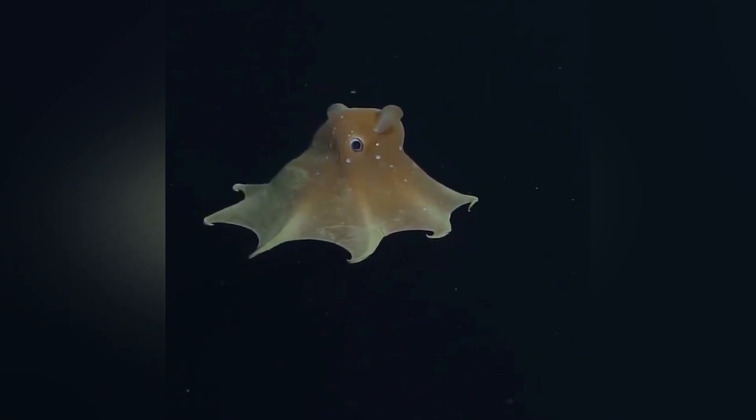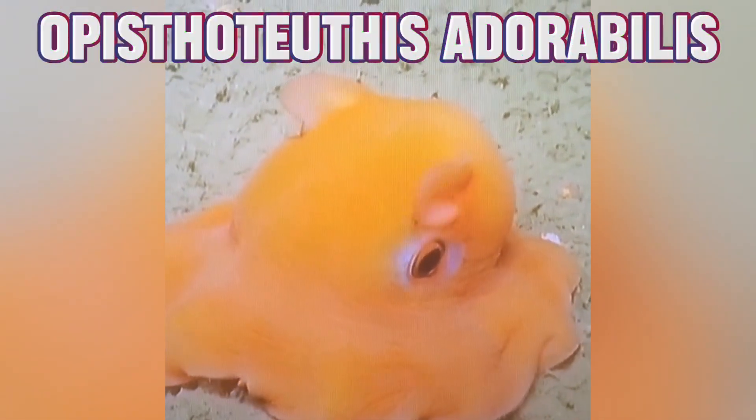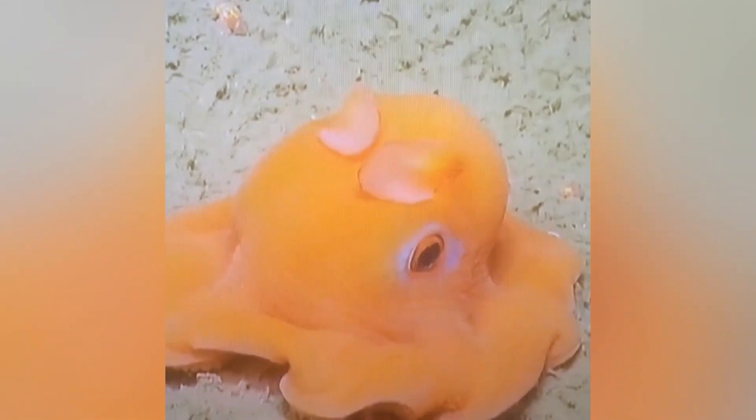In fact, this octopus is so endearing and cute that scientists once pondered naming a species of it Opisthotuthis adorabilis, or simply Adorabilis. Imagine having a scientific name that literally translates to adorable.